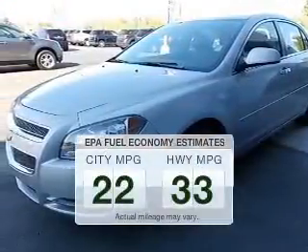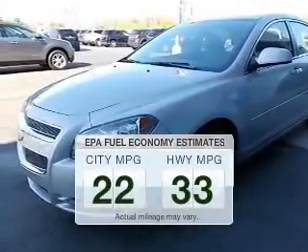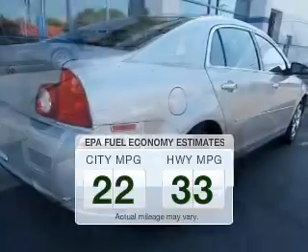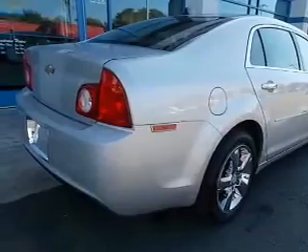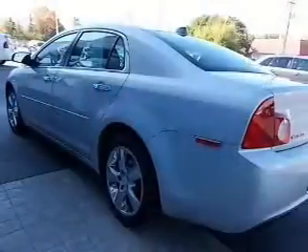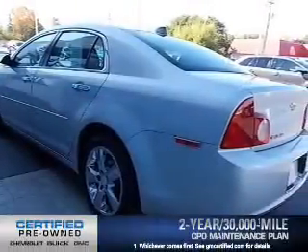Low emissions and good fuel economy offered in this vehicle are important to you and to the environment. The powertrain includes front-wheel drive with an efficient four-cylinder engine driven by a six-speed automatic transmission.